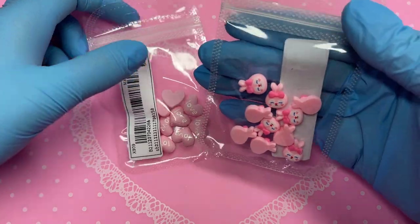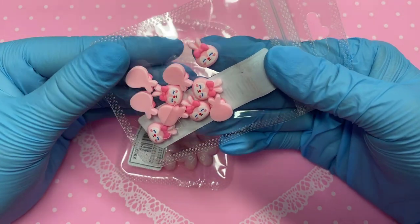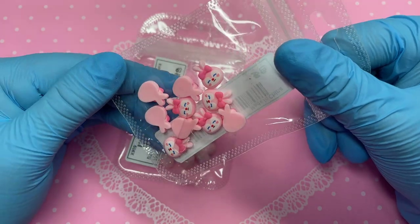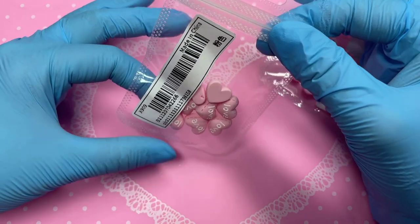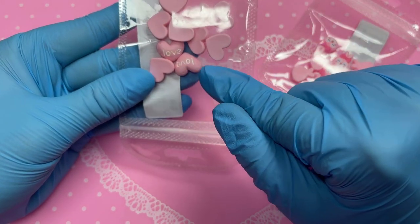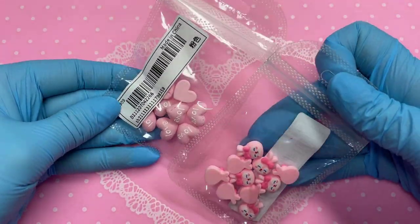Here we have another big gem piece for nails — I had it in my basket for a long time but never purchased it until they dropped in price to about 50p, plus I had a discount, so it ended up being almost nothing. Then, down the Valentine's route, we've got these cute hearts that say 'love' in the middle with a little stitching detail around it — super cute. Both packs have 10 pieces inside.